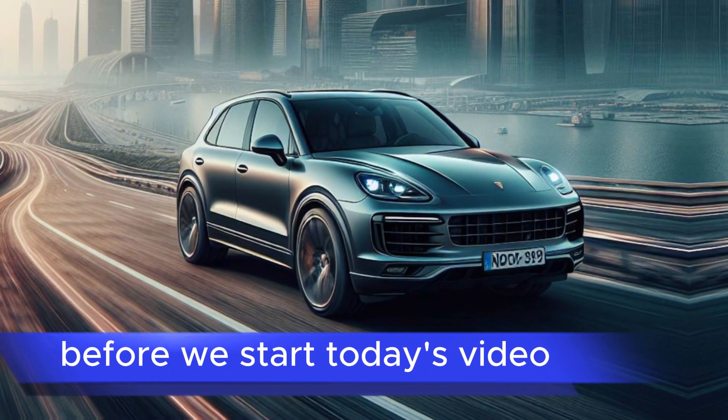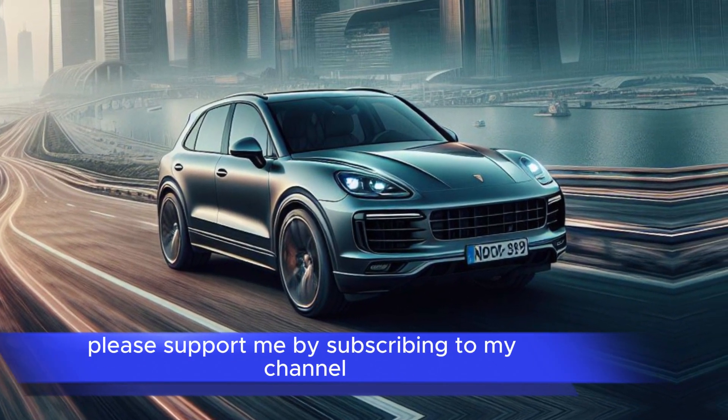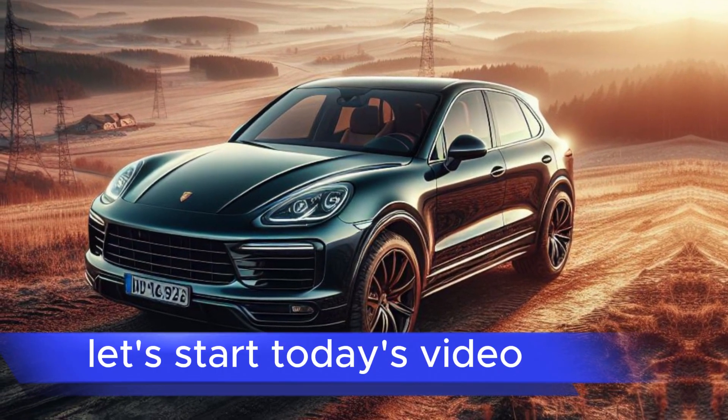Hey guys, welcome back to my channel. Before we start today's video, please support me by subscribing to my channel. Let's start today's video.